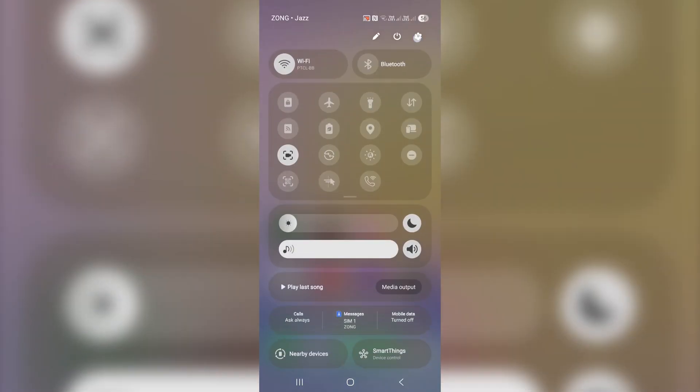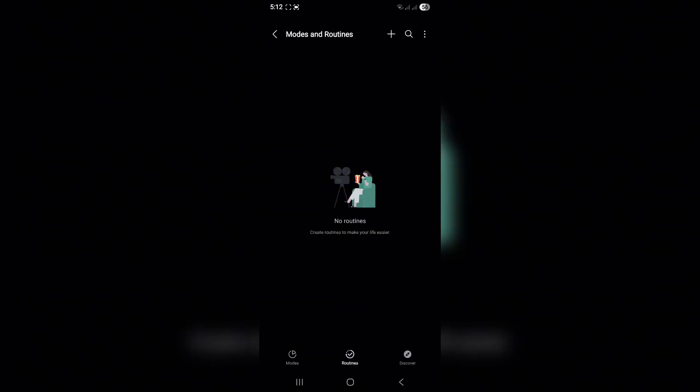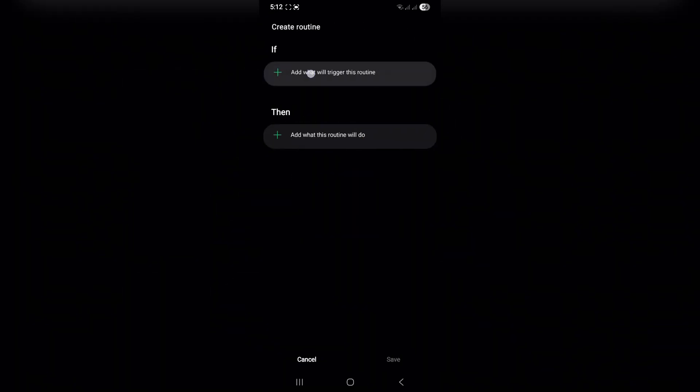Modes and routines that know you. With One UI, your phone can automatically switch settings based on time, location, or activity. For example, turn on Wi-Fi when you get home or silence your phone during sleep hours. Pixel doesn't offer this smart automation yet.